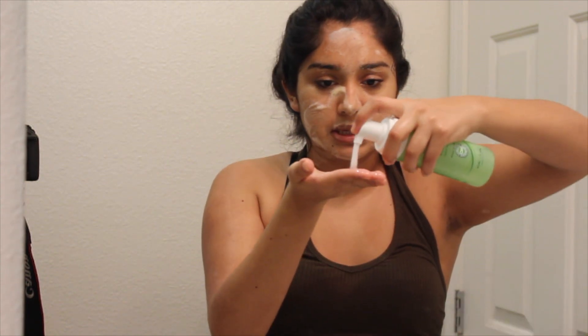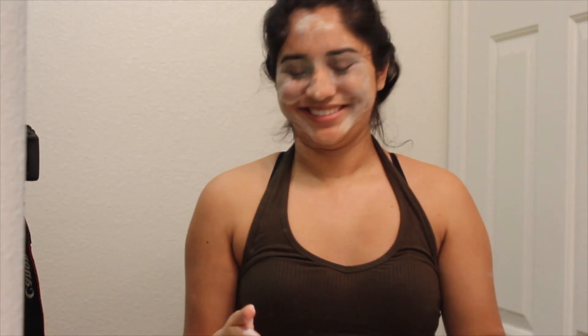After I scrub for about a minute, I just rinse that. Then to get rid of my eye makeup, I take some more and just kind of rub my eyes so I can get rid of the mascara and eyeshadow I have. After I'm done with that, I rinse my face with cold water.